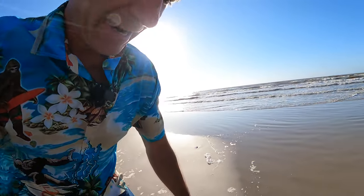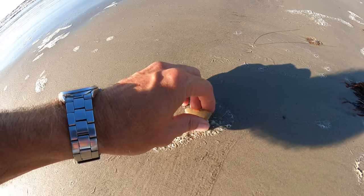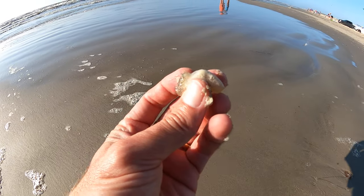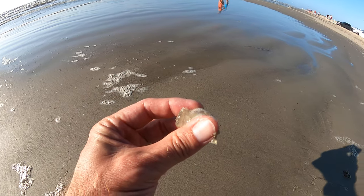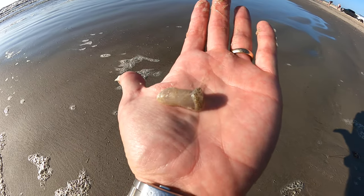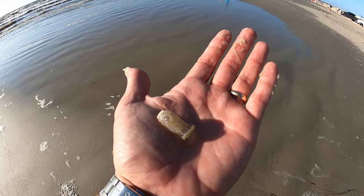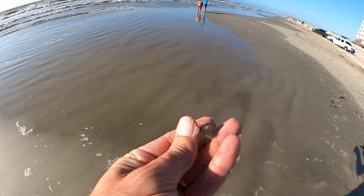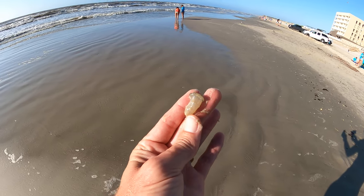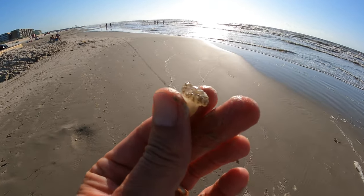Jace Tunnell here with the Mission Aransas Research Reserve, University of Texas Marine Science Institute. Today I'm going to show you something a lot of people have been calling me about — what is this thing showing up on the beach? These are all over the beach. They have tentacles at the top and then it's kind of like this jelly-filled little thing.